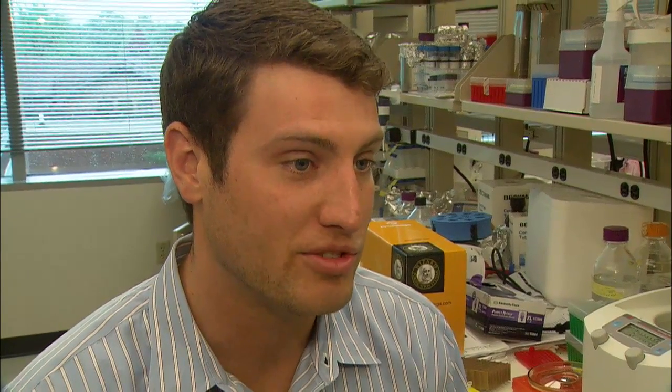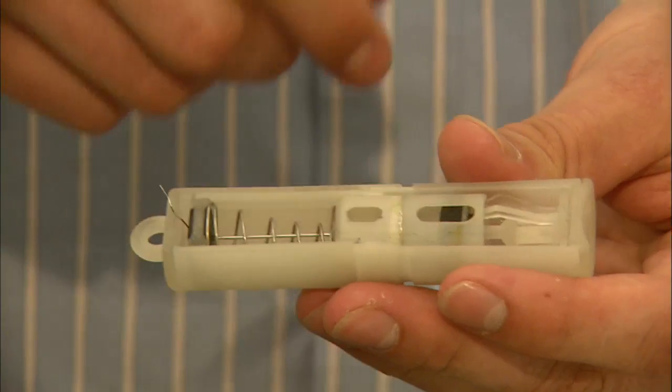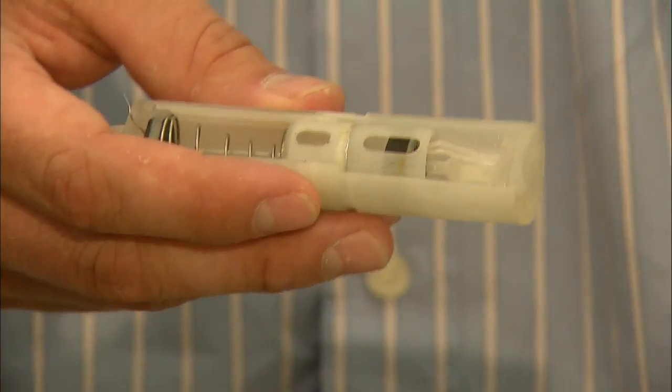Our device has many competitive advantages over the current devices. First, there will be a great cost reduction to the drug companies who are currently shipping drugs in a cooler overnight. But also more importantly it will be much easier for the end user to use our device. The mixing steps will be vastly reduced.